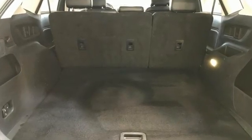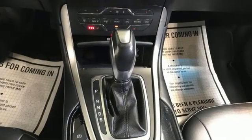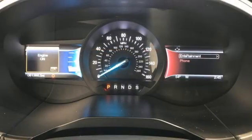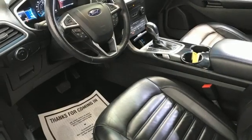EcoBoost engine, dual zone climate control, Bluetooth wireless audio streaming, rear parking sensors, manual tilting steering column, Bluetooth voice activation, active grille shutters, USB port, and automatic transmission.